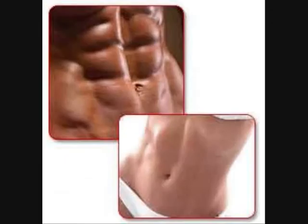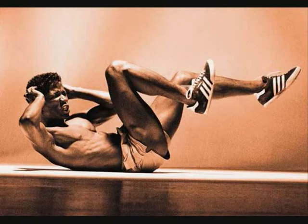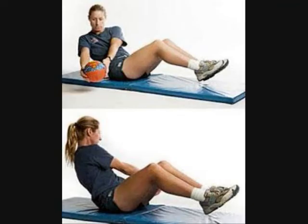A few exercises that help core stability and abdominal muscles are bicycle crunches and oblique twists with a medicine ball. Both of these exercises are very effective for strengthening the abdominal muscles.